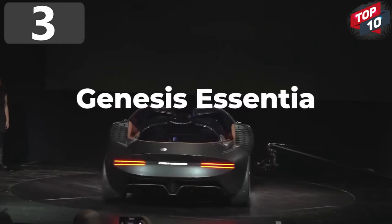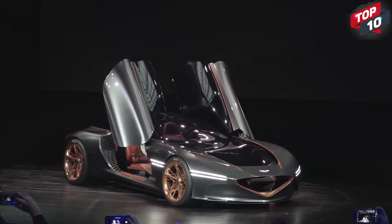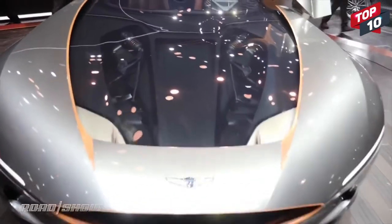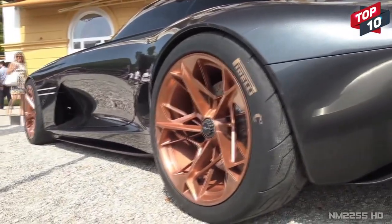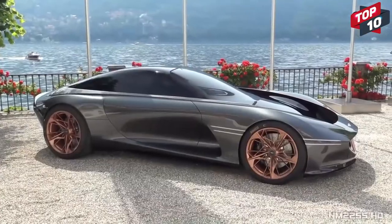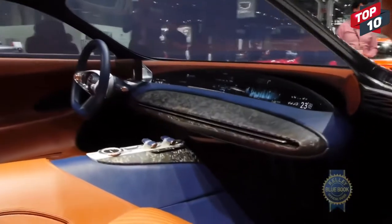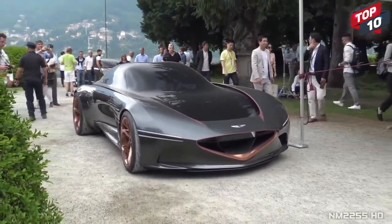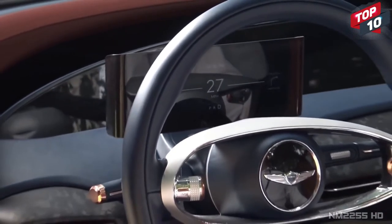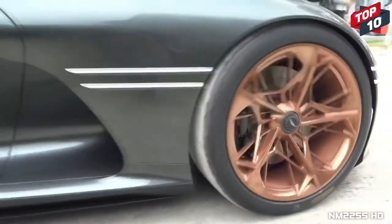Number 3: Genesis Essentia. Cars aren't simply a means of getting from one place to another, and with the Essentia, Genesis — the luxury arm of Hyundai — have developed something that will get you there in style while having a great deal of fun in the process. It's a 2+2 all-electric GT which has a double-bubble style canopy and stunning curvaceous lines. The fully carbon fiber body has all of the battery technology fitted into the central spine, which allows the seats to be positioned much lower than in any other vehicle. By using multiple electric motors and high-density batteries, the plan is for it to go from 0 to 60mph in under 3 seconds, and the gloriously aerodynamic contours surely mean it'll be able to reach top speeds far in excess of this.